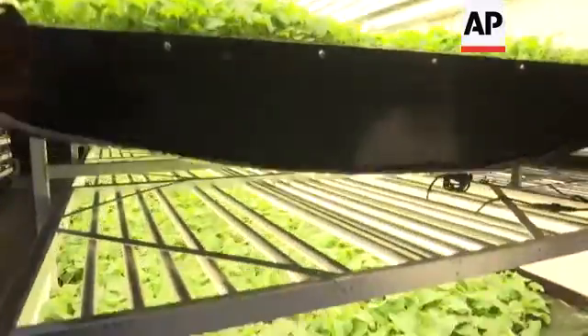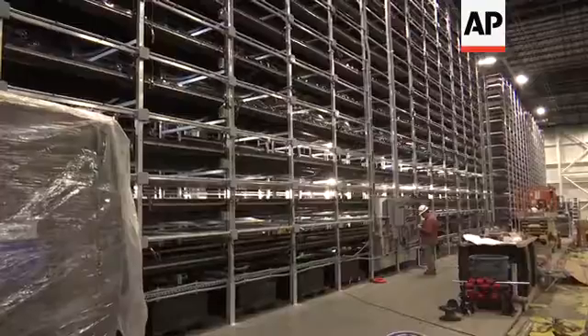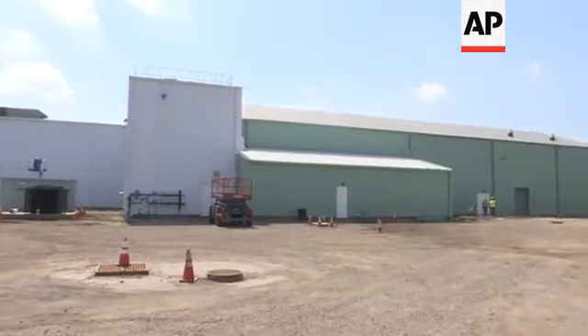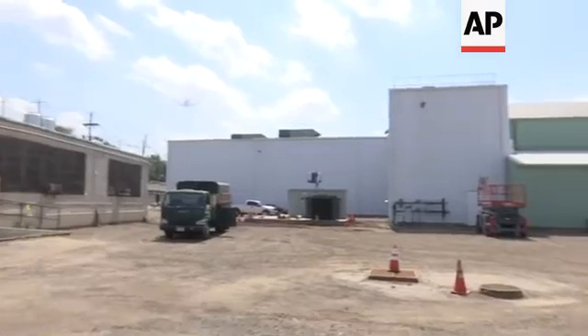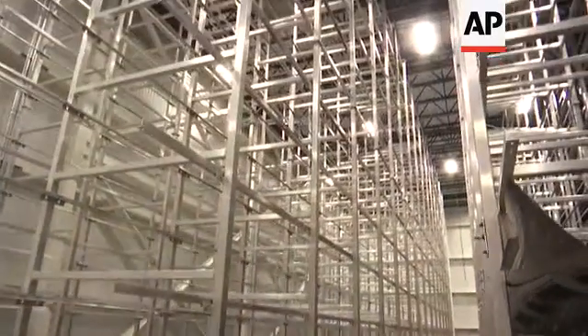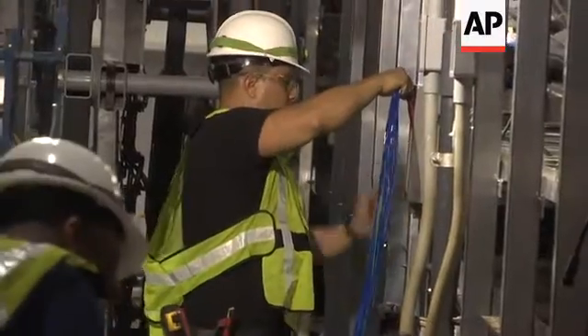We grow a plant in about 16 days, what otherwise takes 30 days in the field. A few blocks from here, the company is building what it says will be the largest indoor vertical farm in the world, in an old steel mill — 12 levels of growth on three and a half acres, producing two million pounds of food a year, with production set to begin next month.